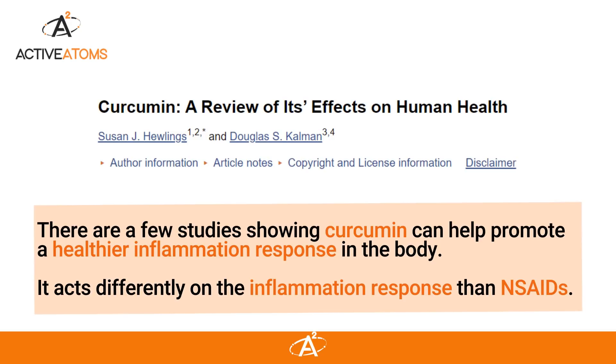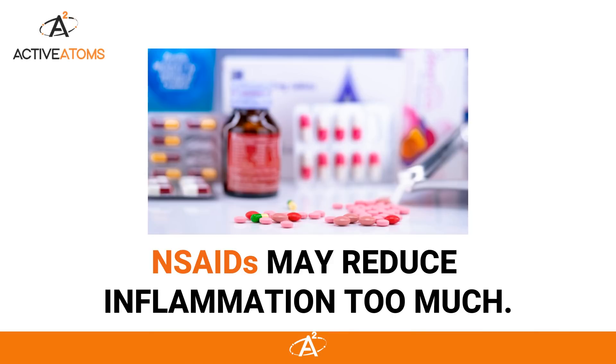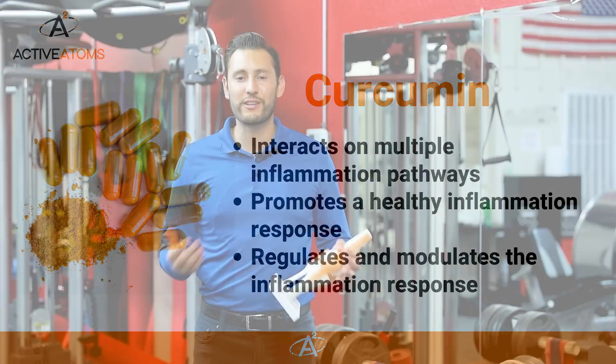There have been quite a few studies showing that curcumin can help promote a healthier inflammation response in the body. It acts differently on the inflammation response than NSAIDs. NSAIDs are sometimes just reducing inflammation too much, whereas curcumin interacts on multiple pathways and promotes a better response. So it's not necessarily reducing inflammation — it's regulating and modulating it in a healthier manner so you get better results.